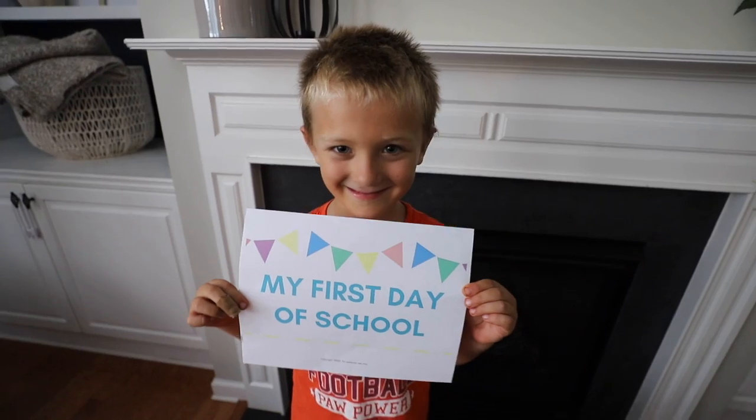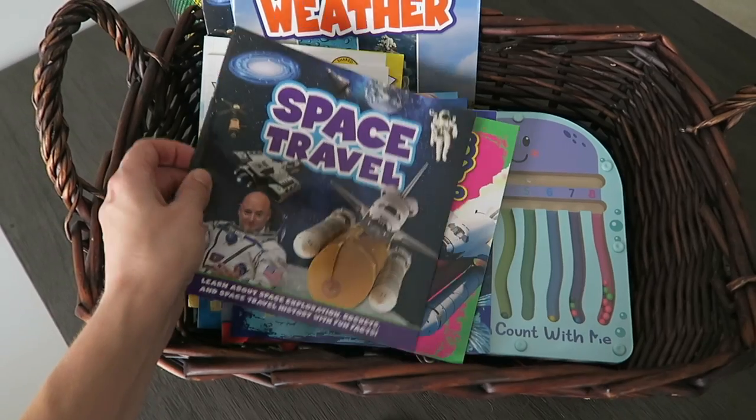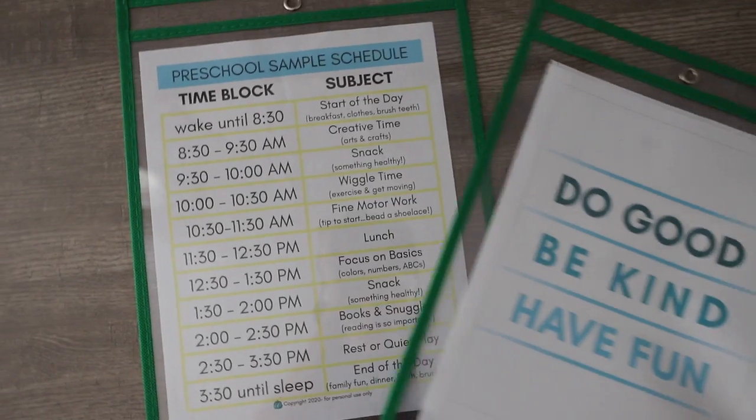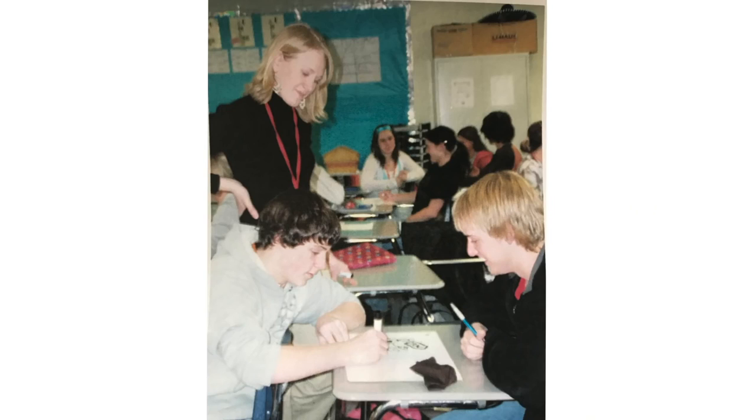Hey guys, if you're remote learning or homeschooling this year, I am so glad you are here. I love organizing and affordable DIYs, but for those of you who didn't know, I was a classroom teacher for almost 10 years and absolutely loved it. And I have felt such a sense of overwhelm from the community.